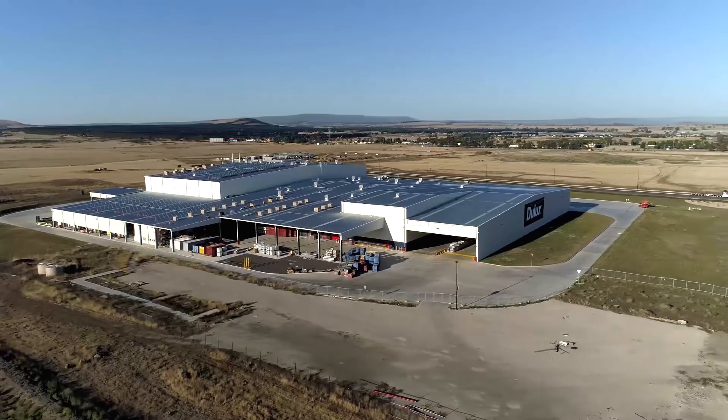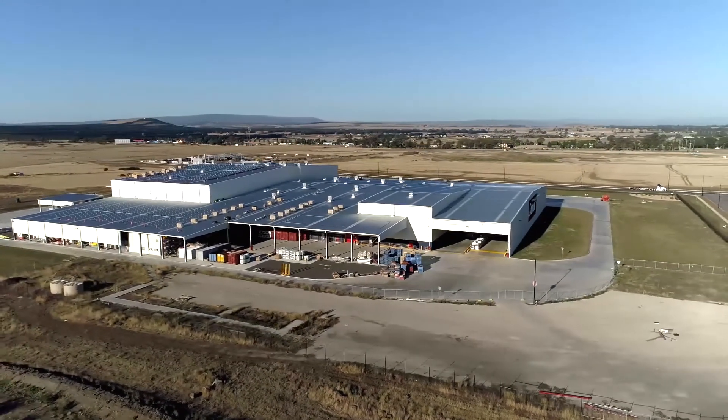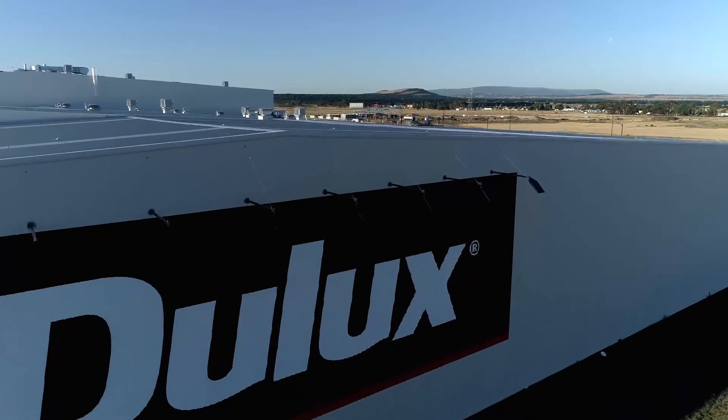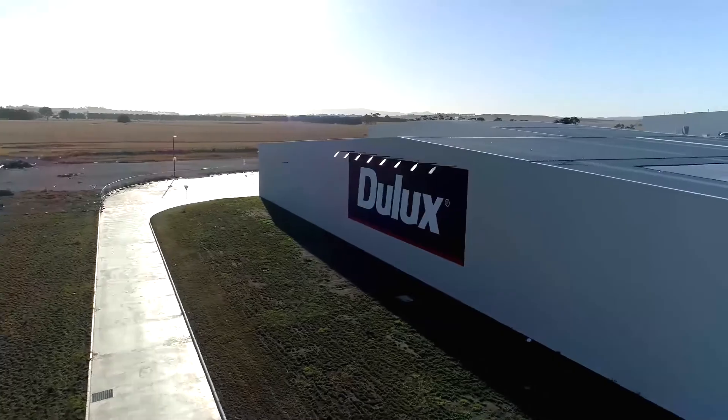My message to Australian manufacturers: get on board. This makes Australia competitive again. We don't need to be cheap labour — we need to be smart labour. And that's what these plants will give us. Everybody's got a smile on their face.